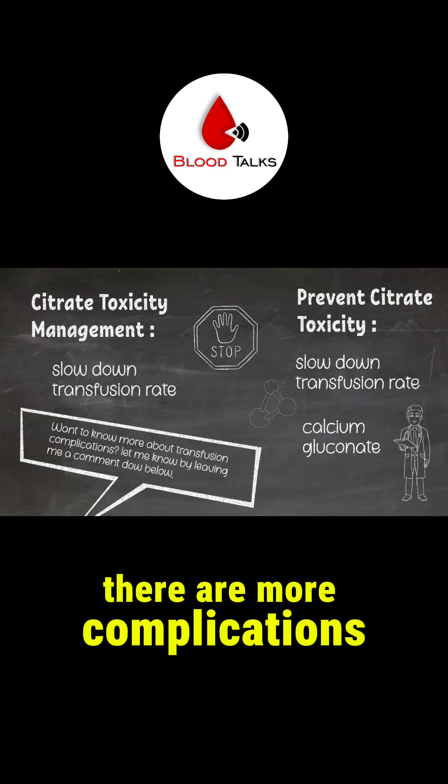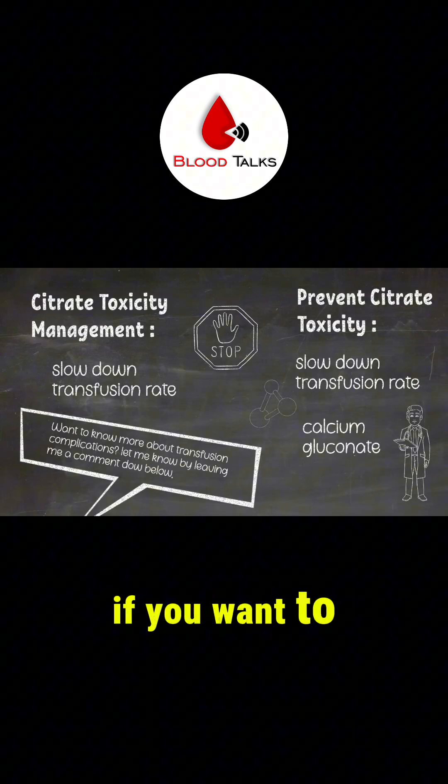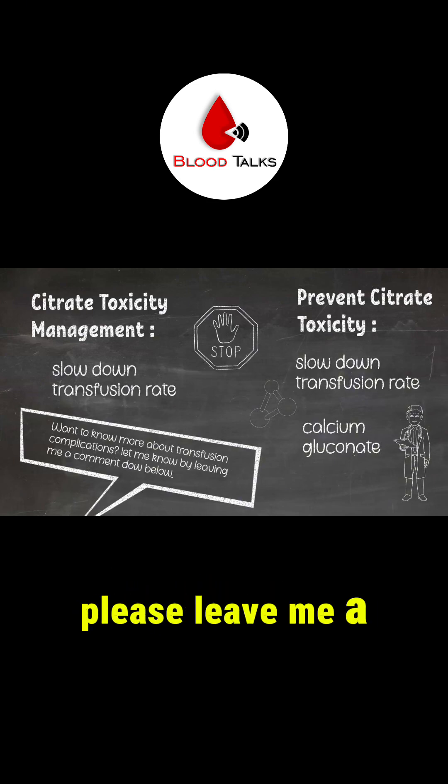There are more complications that come with transfusions. If you want to know more about that, please leave a comment down below.